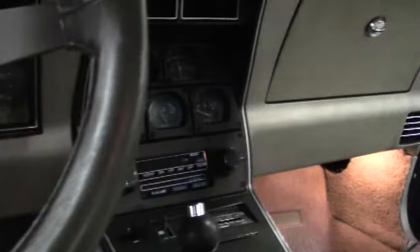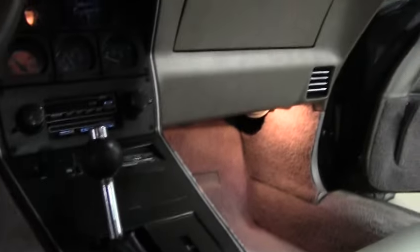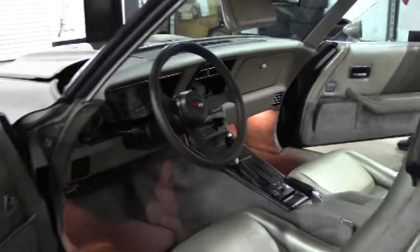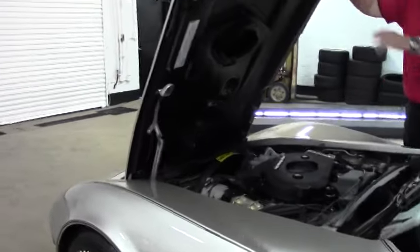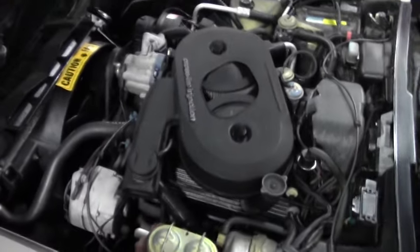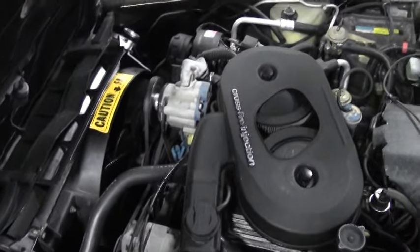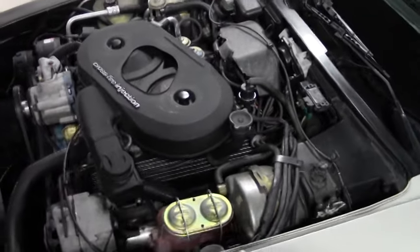You'll notice in the back in the cargo section that there are bags that you can store the T-tops in when you take them off for that cruise drive, especially in the fall months looking at the leaves. Getting into the engine compartment, you've definitely got the numbers matching 200 horsepower, 350 crossfire engine. Real nice, just an extremely good-looking car.